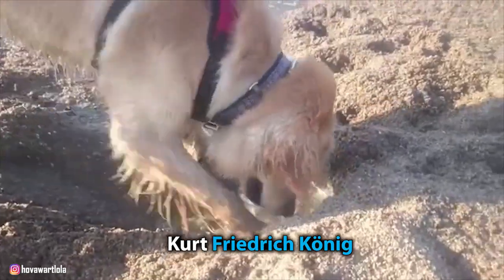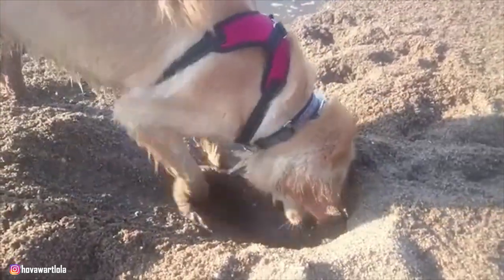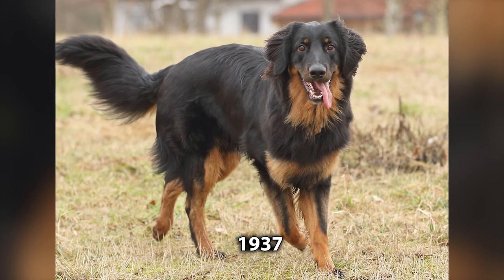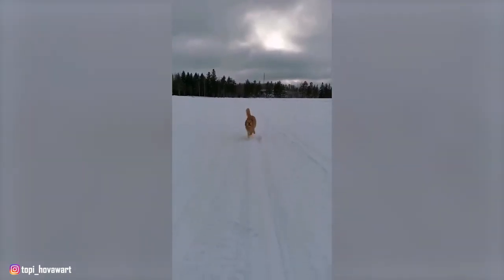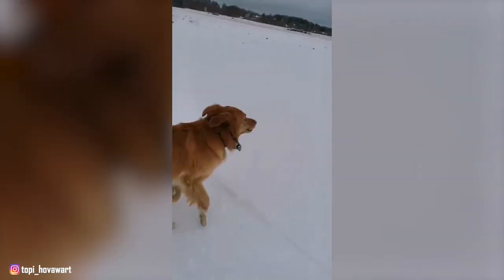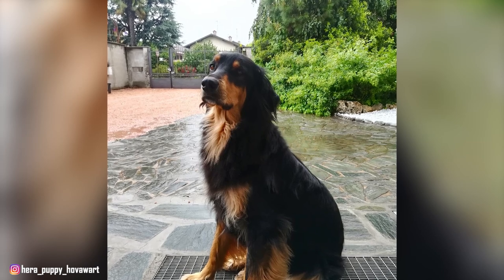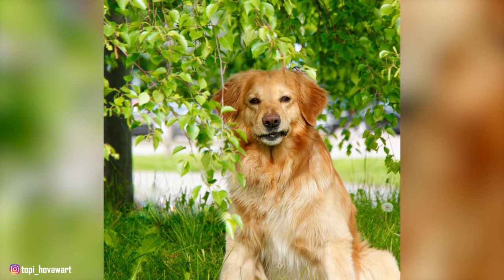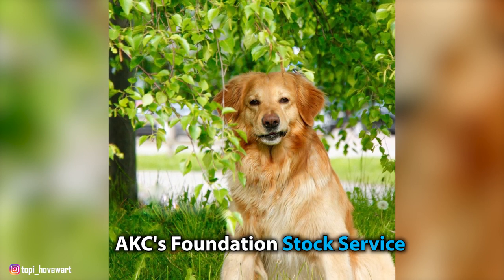Led by zoologist Kurt Friedrich Koenig, the club crossbred the remaining Hoverwurts with other working breeds, including the German Shepherd, Leonberger, Newfoundland, and Kuvasz. In 1937, the Hoverwurt received official recognition from the German Kennel Club. But the breed's reconstruction effort suffered the effects of the Second World War. Many of the Hoverwurts joined the German war effort, and only a few remained after 1945. Fortunately, breed enthusiasts rallied again to recreate the breed, forming the German Hoverwurt Club. The breed first appeared in the UK in 1980, and since 2010, it has been a part of the AKC's Foundation Stock Service.